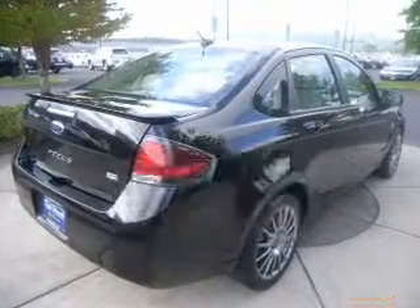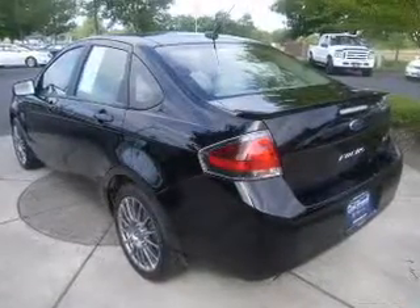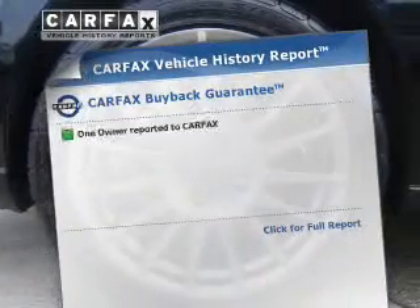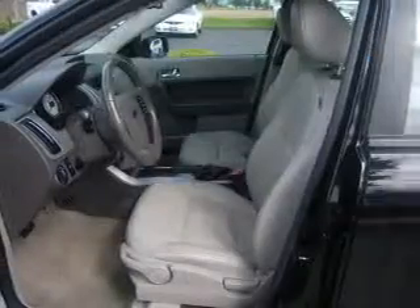The powertrain includes front-wheel drive with an efficient four-cylinder engine connected to a smooth-shifting transmission. Premium wheels give a more luxurious look. The anti-lock braking system will keep you safe on the road. This vehicle comes with a Carfax report, which reduces your buying risk by providing the vehicle's history before you purchase.